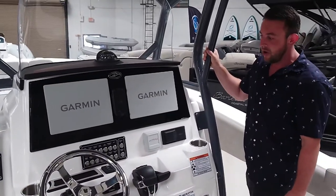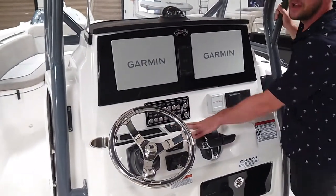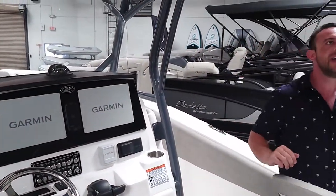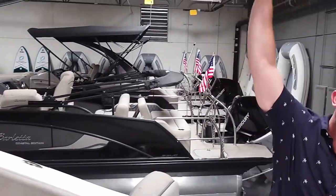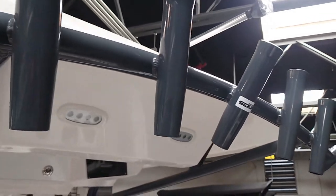Another feature this boat has that's super helpful is a windlass, which is right here. You also have fully adjustable trim tabs which allow you to play with the ride as you're going along — a lot of people really enjoy that. Coming around back here, we do have these rocket launchers up top, a family favorite especially for those who like to go fishing.